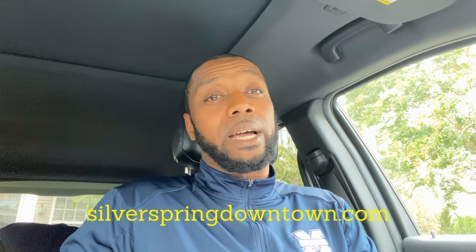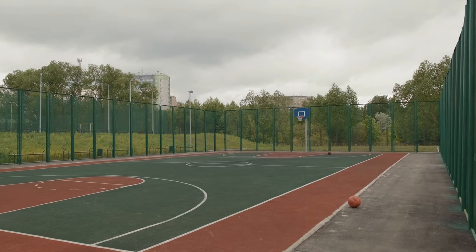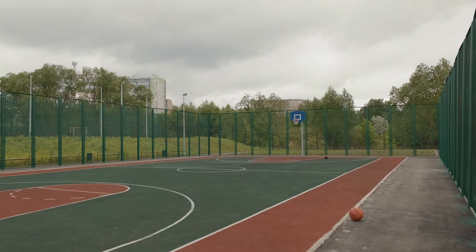When it comes to the surroundings and what's going on, silverspringdowntown.com usually does a pretty good job of listing things. They host things like trivia nights, networking events, and workshops. You also have the Jessup Blair local park right there in Downtown Silver Spring, with basketball courts, tennis courts, soccer fields, and playgrounds.